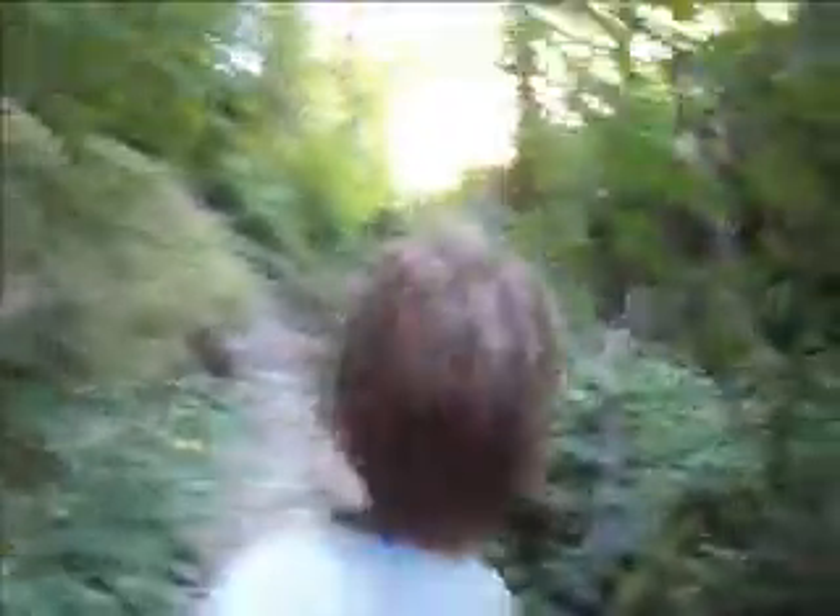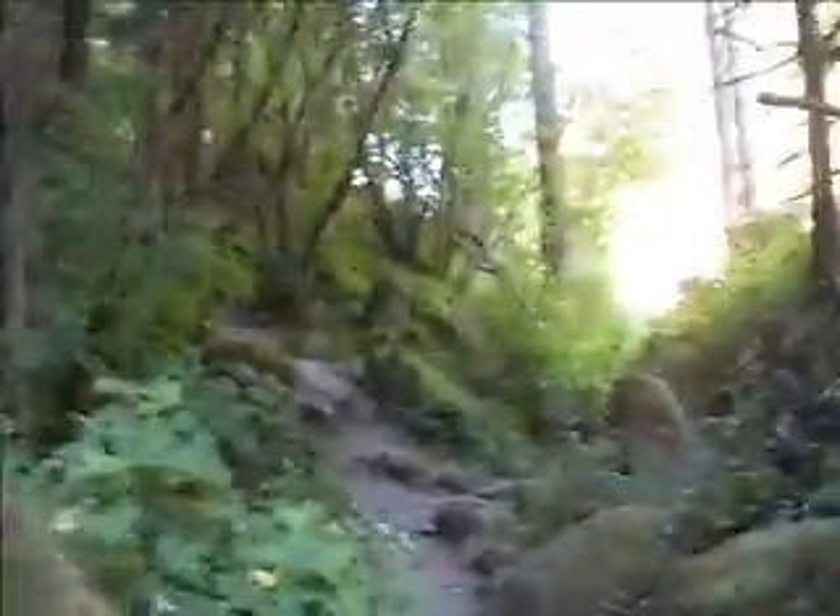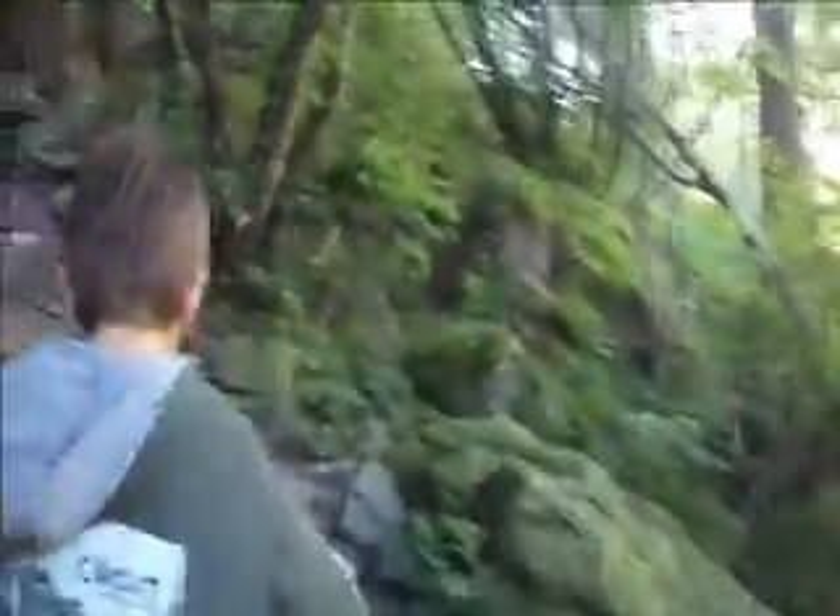We'll come back down the same way, so wherever we see cool bouldering we can come back on the way down and stop. There's a big boulder right there. I think there are quite a few boulders even right around the base of the climbing that are worth bouldering on.